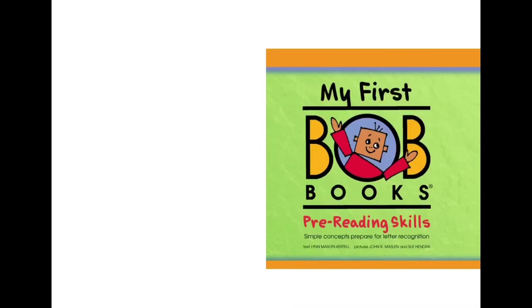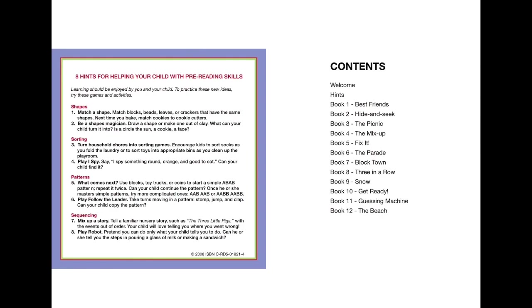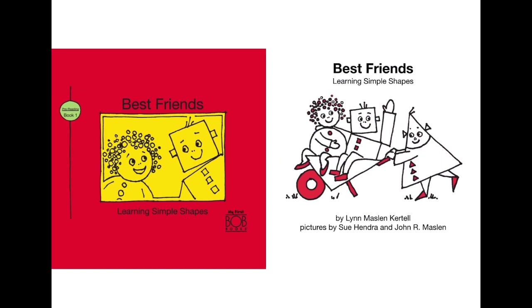Welcome to bedtime story! Today we are going to read 'My First Bob Book: Pre-Reading Skills.' Do you want to develop your pre-reading skills with different methods? Then this Bob book is going to help you with that. Don't forget to like and subscribe. This first story is 'Learning Simple Shapes' — it's all about shapes in different ways. 'My Best Friend: Learning Simple Shapes' by Lynn Maslin Cottle.